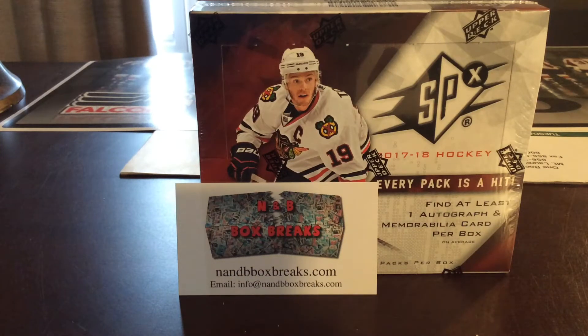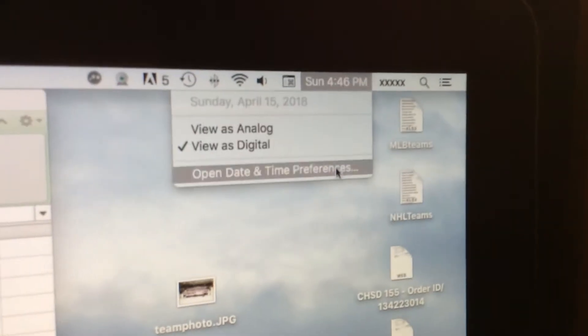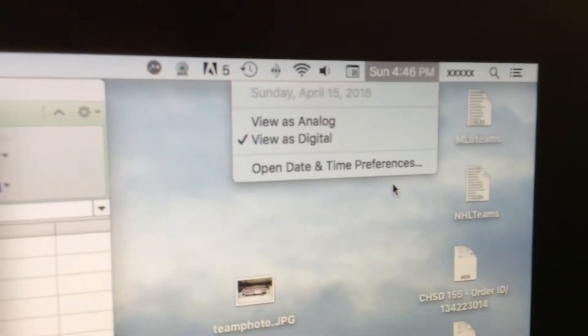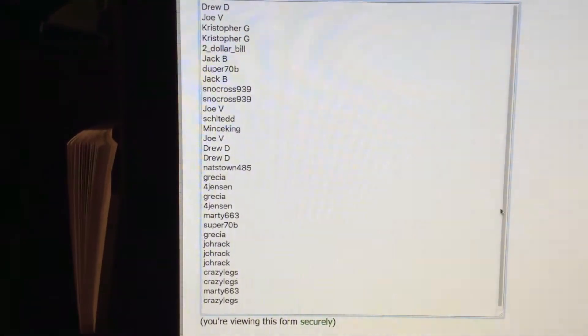Hello everyone, enemy box breaks doing a box break. We're gonna do 2017-18 Upper Deck SPX Hockey. Let me show you the time and date — it is Sunday, 4:46, April 15th. There are all 31 spots, thanks for everyone getting in.